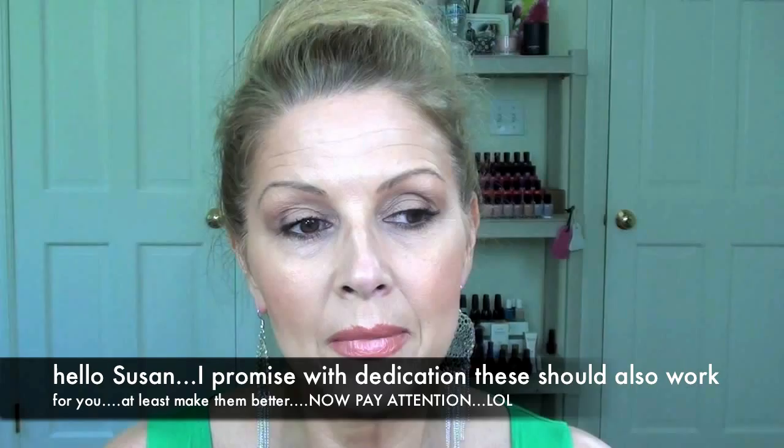Susan from Delicata actually emailed me today and asked how they were working because she really has peeling hands — her nails are really peeling badly and she's tried several systems. So I thought I would just really come on and let everybody know that I love these products. I can't tell you what a difference they have made in my nails.